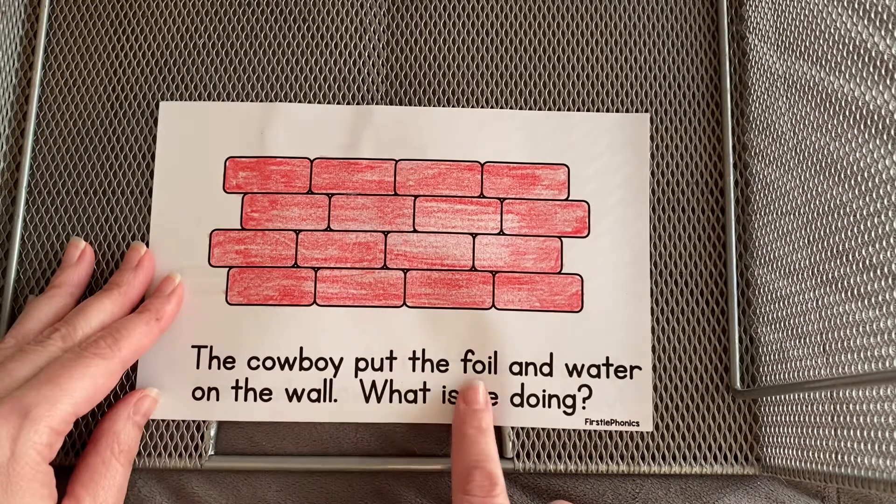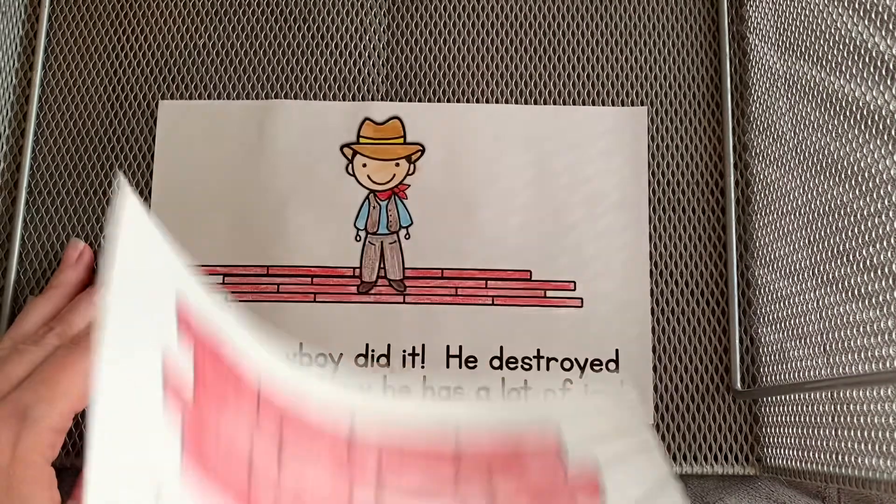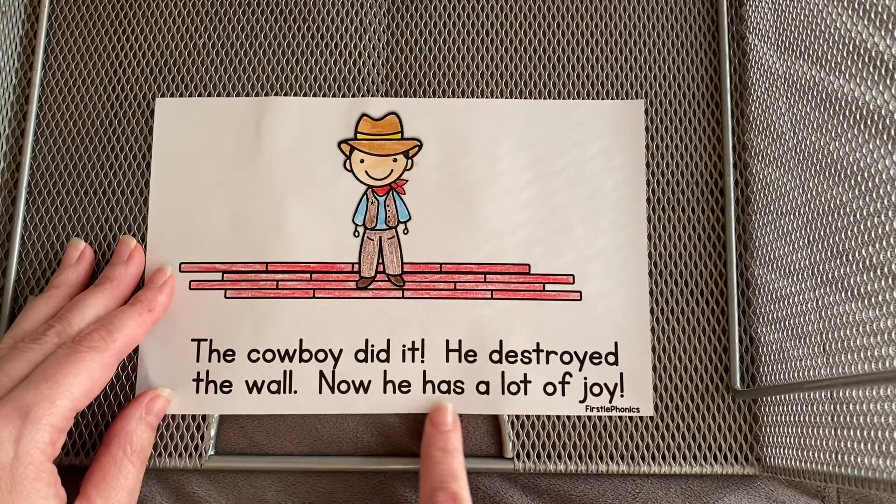The cowboy put the foil and water on the wall. The cowboy did it. He destroyed the wall. Now he has a lot of joy.